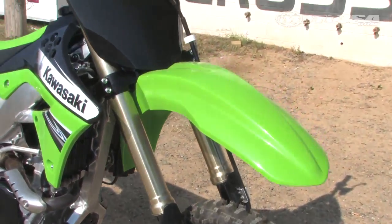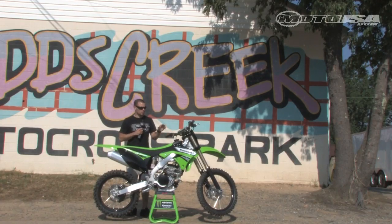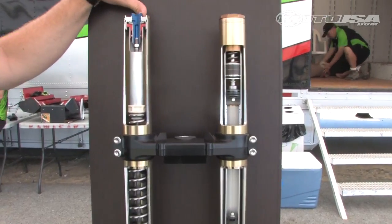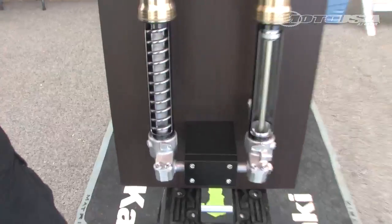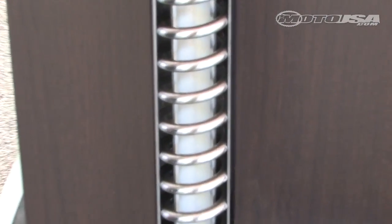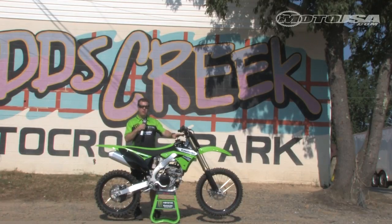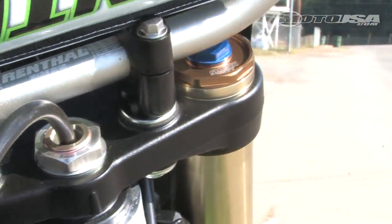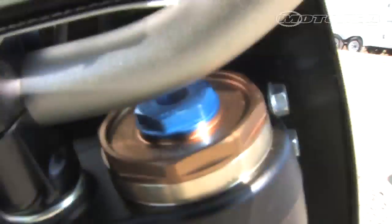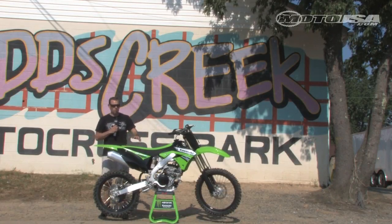An all-new fork — this is Showa's single-function front fork. It has two separate chambers: one controls your spring preload, which is adjustable, and the other controls your compression and damping. It utilizes one spring on the right fork leg, and all your valving is now on the left. It's a really high-quality fork with great adjustability for track conditions — pretty cool technology that's new for modern motocross bikes.